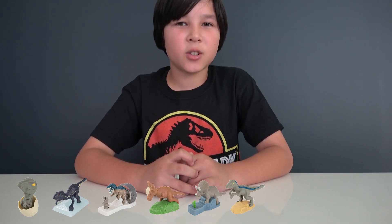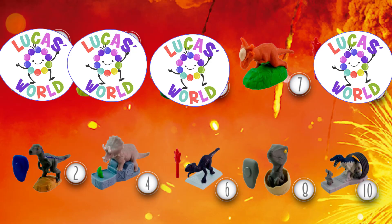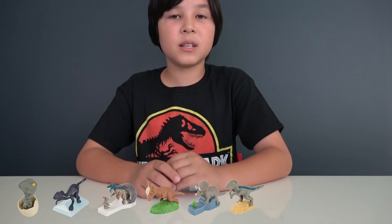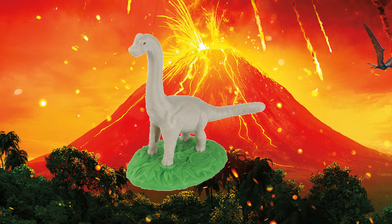The next Happy Meal toy is the dinosaur that is the tallest. And that is the Giraffe — wait, that would be Giraffasaurus. Just kidding, it's Brachiosaurus! This dinosaur is also an herbivore and comes with a tree. All you have to do is place the branch in front of the head and move it to one side and another, and you will see how Brachiosaurus moves the head to feed.